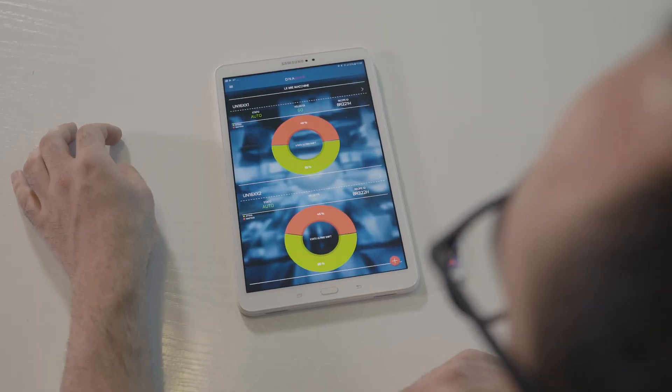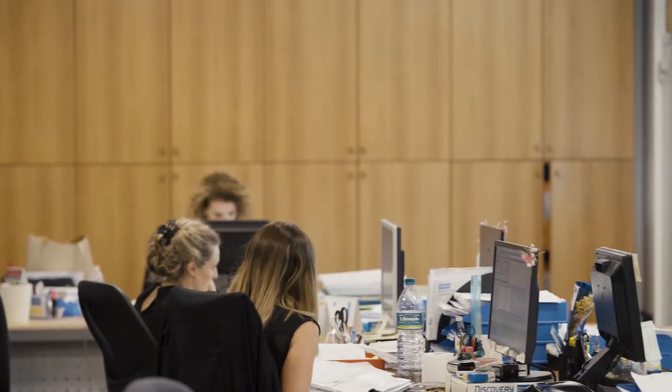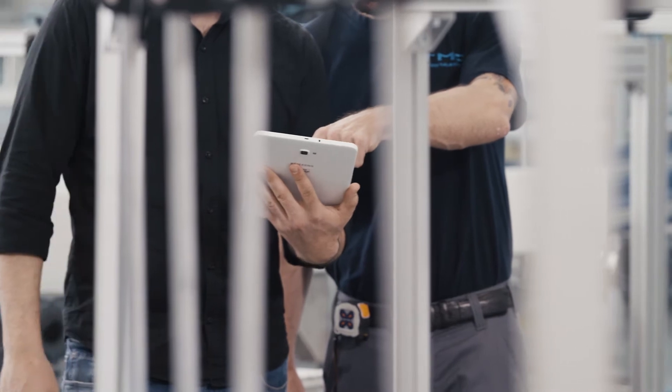This is the future. DNA Map is available on PC, tablet and smartphone. Whenever you like, wherever you are, whoever you want to share information with. DNA Map connects you to a brand new era.